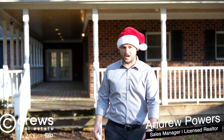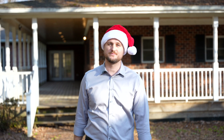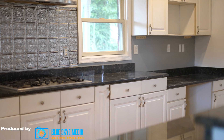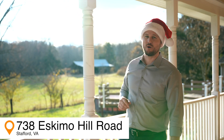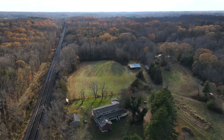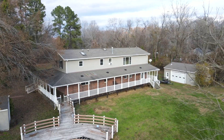There's no place like home for the holidays, and if you're asking Santa for your dream home this year, you'll want to send him this one. Welcome to our newest listing: 738 Eskimo Hill Road, Stafford, Virginia. This custom-built home is nestled on 1.93 acres off of Brook Road, and only three minutes from the Brook Station VRE.